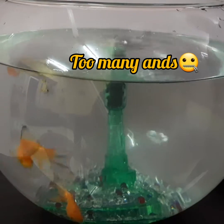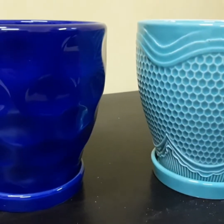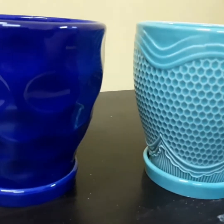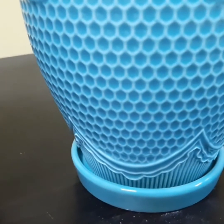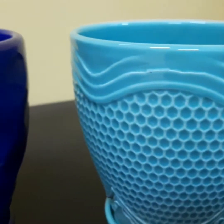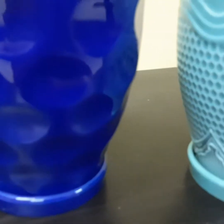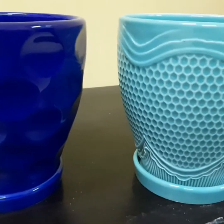The aquarium is ready and the fishes are happy! These are the pots we bought — it's actually a navy blue and a light blue. See the design that's on the pot. We have kept the two flower plants on this pot stand.